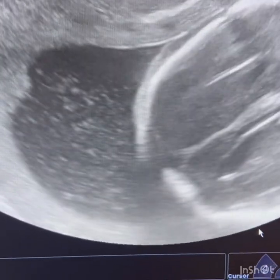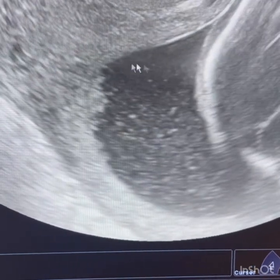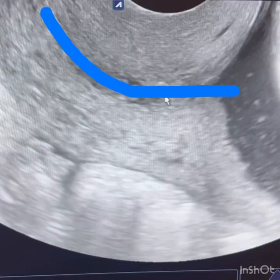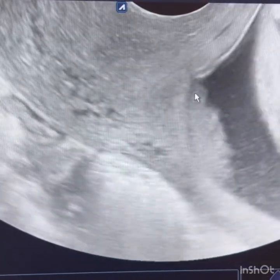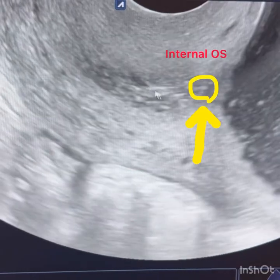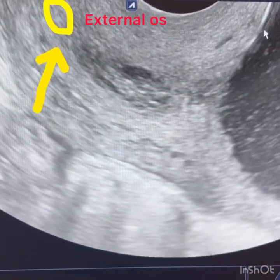In transvaginal sonography of an 18-week fetus, we can see the head of the fetus, amniotic fluid, and the blue line shows cervical length. We measure cervical length from the internal os at this point to the external os at this point.